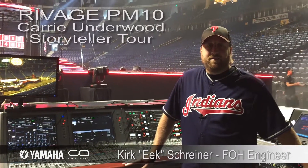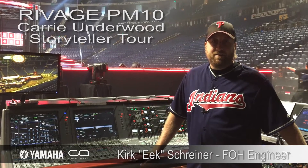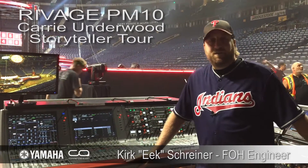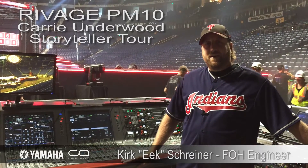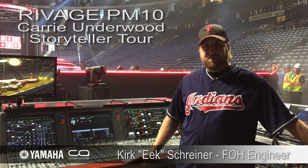Hi guys, Kirk Schreiner here, Carrie Underwood's front of house audio engineer. Just here to talk about the PM10. I've been on it since the start of the tour — we're about 60 shows in now and I have all good things to say. I've been very happy with the console.